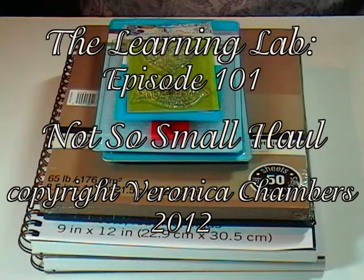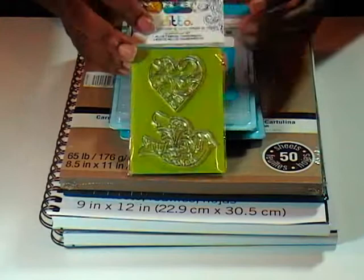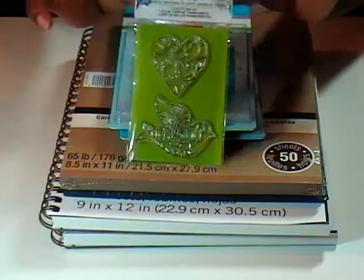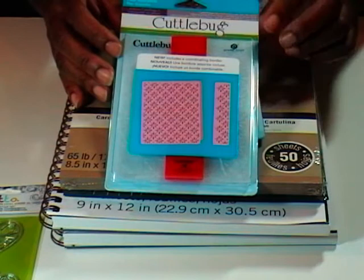On a trip to Michaels, I hit the clearance aisles and found a couple of goodies. This little ditto stamp I thought was perfect for going in with some of my Spectrum Noir markers and coloring the heart and the bird. So that was really cute. Can't remember what I paid, but it was on clearance.